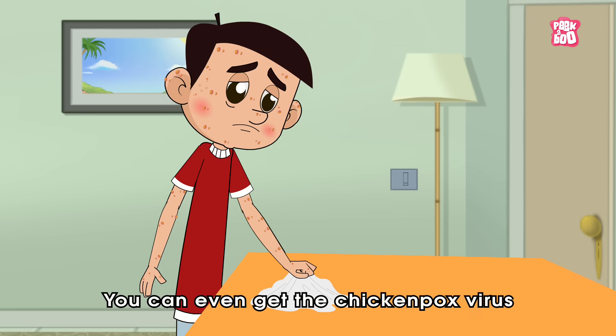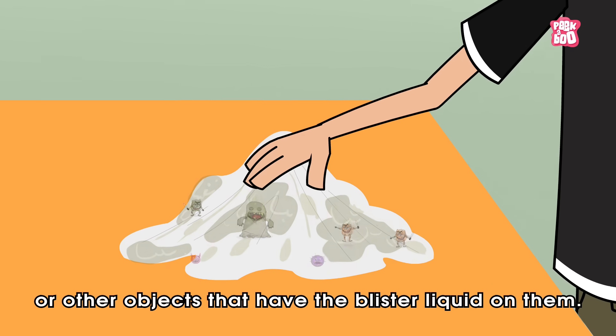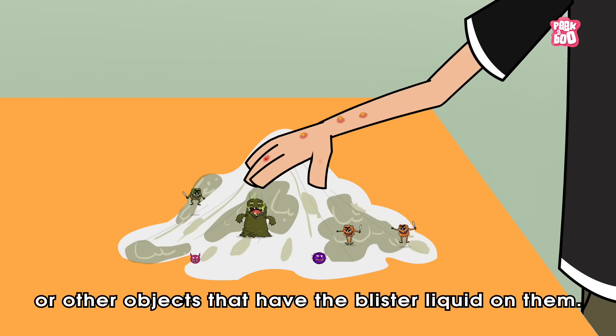You can even get the chicken pox virus from touching the clothes or other objects that have the blister liquid on them.